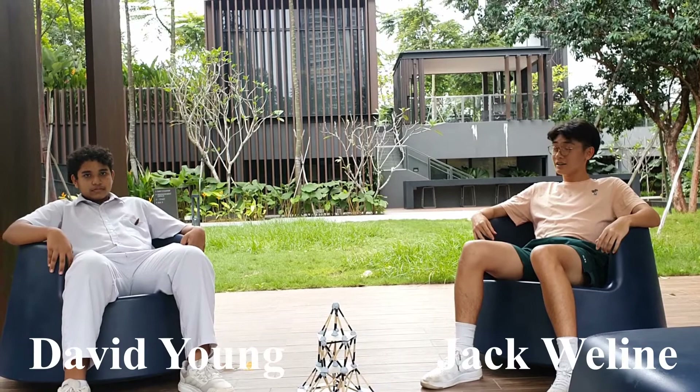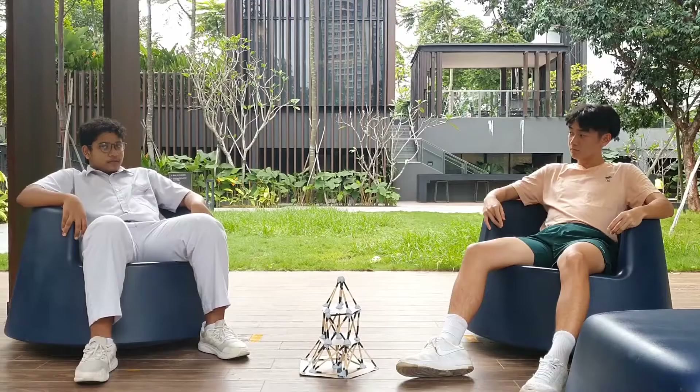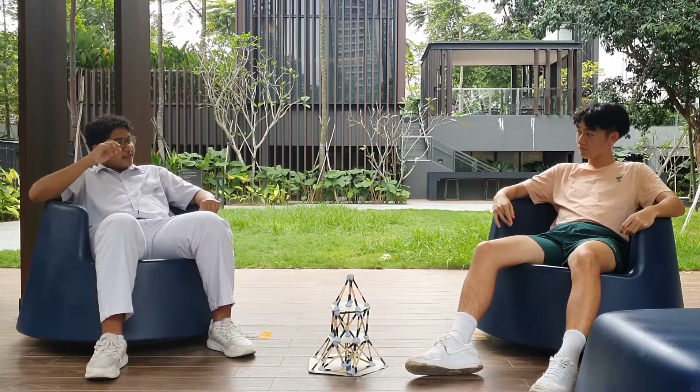Hi, I'm Jack, and this is David, and we are here to show you our design for your homes. But first off, what is our design? This is our model, which our colleague Julian will elaborate on further later in the video. Those dimensions do seem pretty complex and unconventional — but does it really help withstand the tremors of an earthquake? Here is a video of our prototype withstanding the tremors from the shaker table.